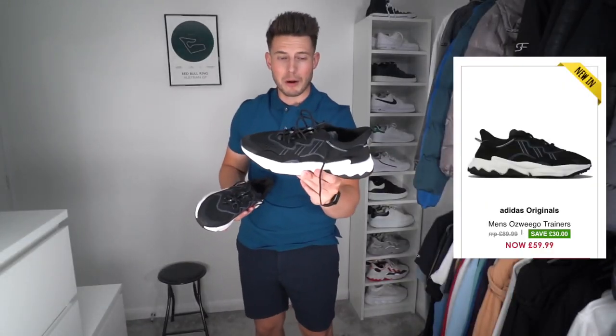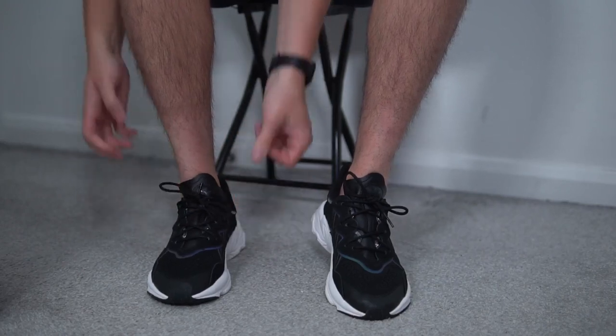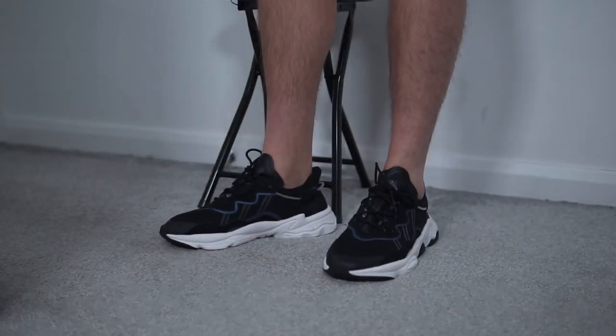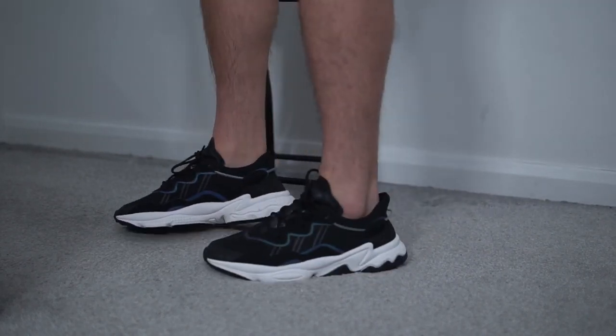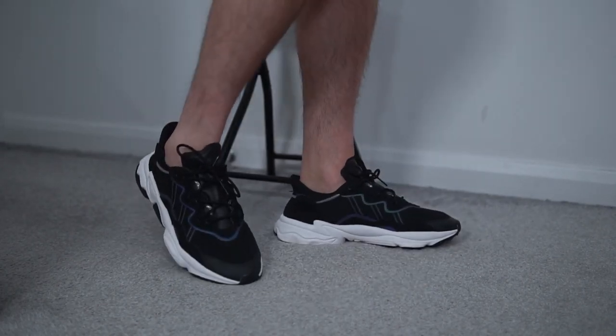I thought I'd start off with the trainers — we've got two pairs in this haul. First up is the Adidas Ozweego in a black and white combo with reflective strips down the side. These are probably the comfiest trainers, and the price point is so low. The black and white combination looks really nice — great for the gym, for sports like tennis, or just daily wear. They match with loads of outfits. They usually retail at £90, so you're getting a massive saving from Get The Label.